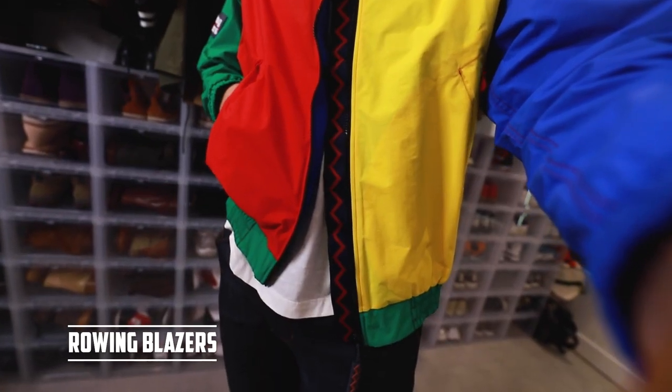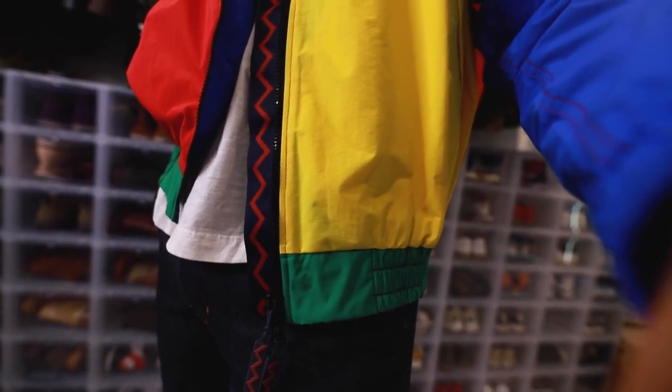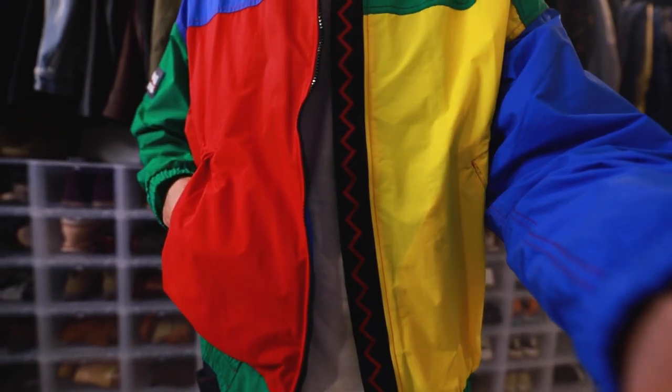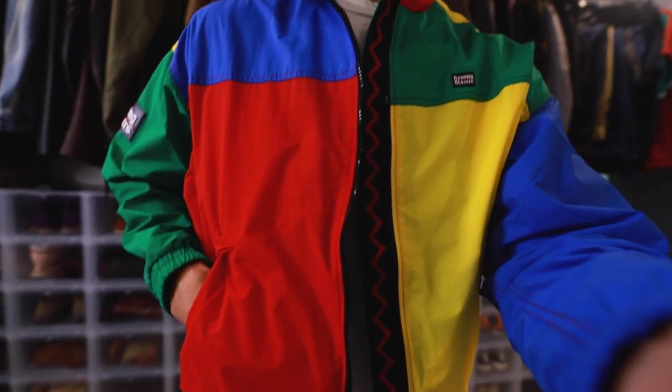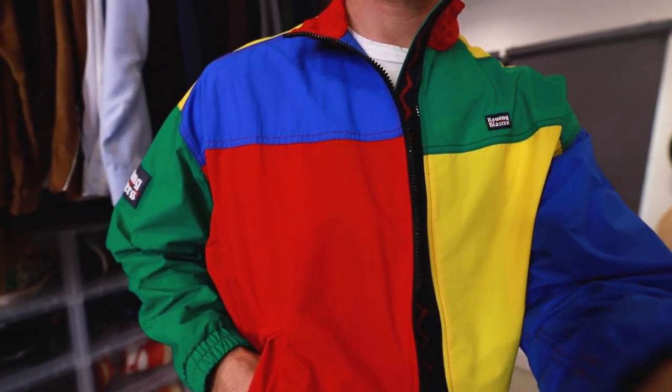Number nine, we've got the windbreaker. Now obviously this clown primary color one from Rowing Blazers probably isn't for everyone — I love it — but a windbreaker is an excellent option for those days when it's raining outside or you're just really trying to be casual but you still want to look good. You could wear this with some sweatpants and sneakers or with a hoodie and stay dry but look really cool. A vintage Nike one or getting something in black from Lululemon or places like that is a great way to look good and stay dry.